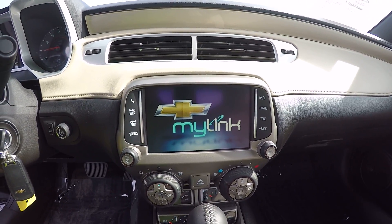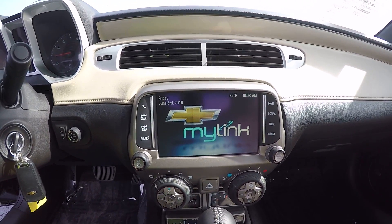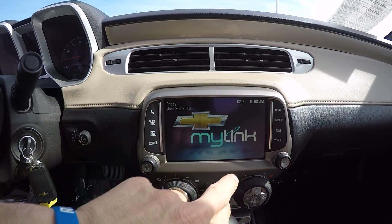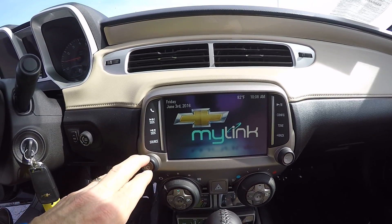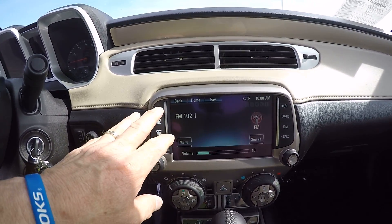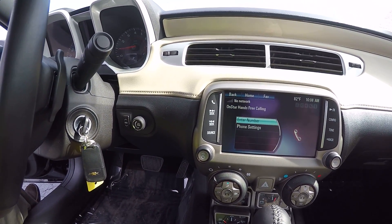If you're looking for a fun car this summer, this would be the one. It shows you outside temperature and time. You can get your phone settings up, and it has a heads-up display.